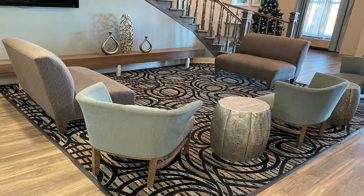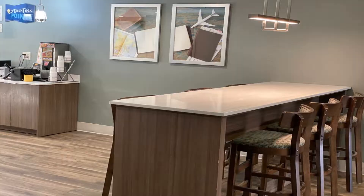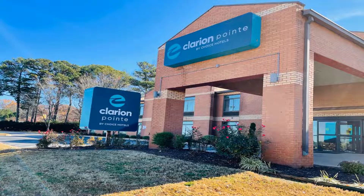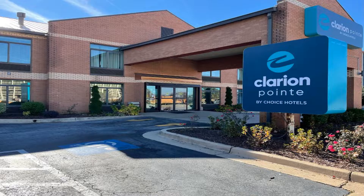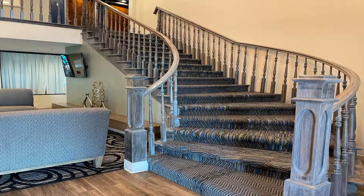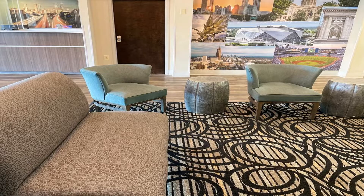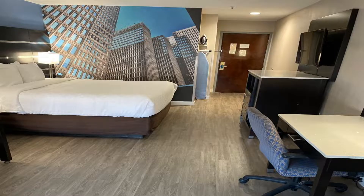Located off Interstate 285, this hotel is five miles from Hartsfield-Jackson Atlanta International Airport. Clarion Point Atlanta Airport College Park features a grab-and-go breakfast and airport shuttle services. Free wi-fi and cable TV are provided in all rooms. Rooms are also equipped with a small refrigerator, microwave, and tea/coffee maker.